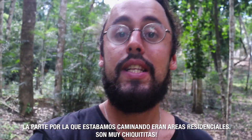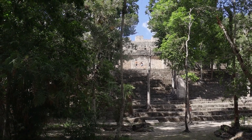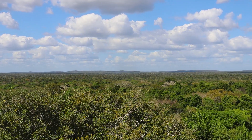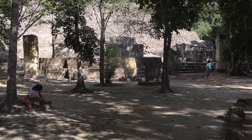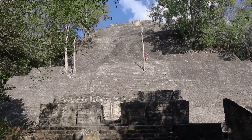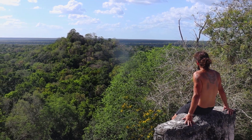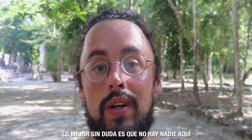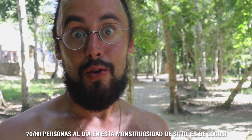The parts we were walking through right now were residential areas — they look very tiny. Holy mother, this is crazy impressive. The nicest thing, 100%, is there are absolutely no tourists here. The guards told us they basically expect 70 to 80 visitors a day — 70 to 80 people for this huge place. That's insane.